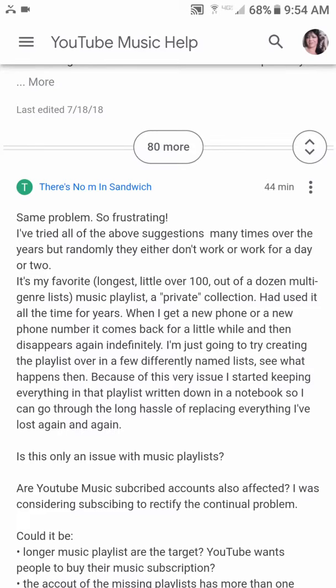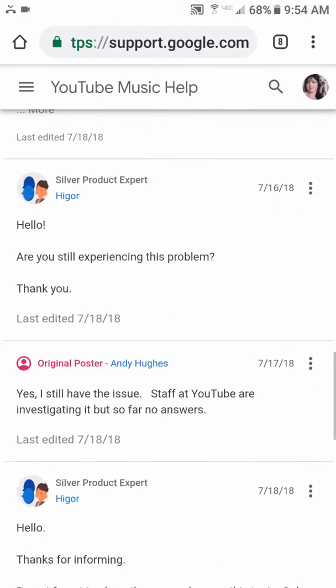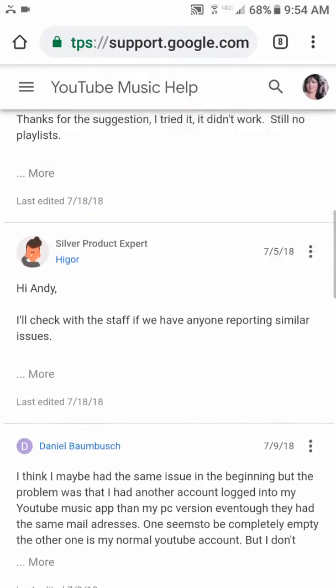I figured if YouTube won't tell me, I'll ask Google. So I Googled it and came upon this site, YouTube Music Help, and there are a lot of people who have this issue.